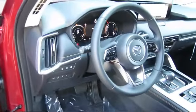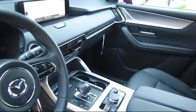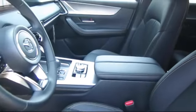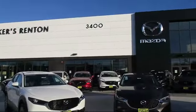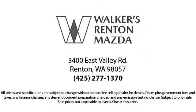At Walker's Renton Mazda, one of our friendly and knowledgeable sales associates will help you find the vehicle that's just right for you. We know that you have high expectations, and our dedicated staff of Mazda enthusiasts is eager to share its knowledge and enthusiasm with you — from our factory trained mechanics to our friendly and knowledgeable sales team. We are here for you. Walker's Renton Mazda: real value, real people, real simple.